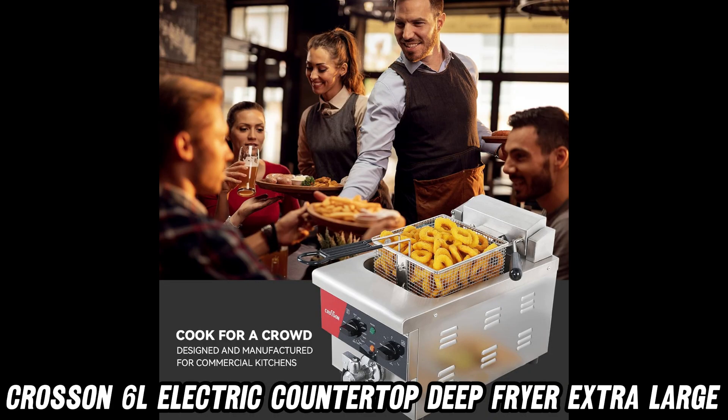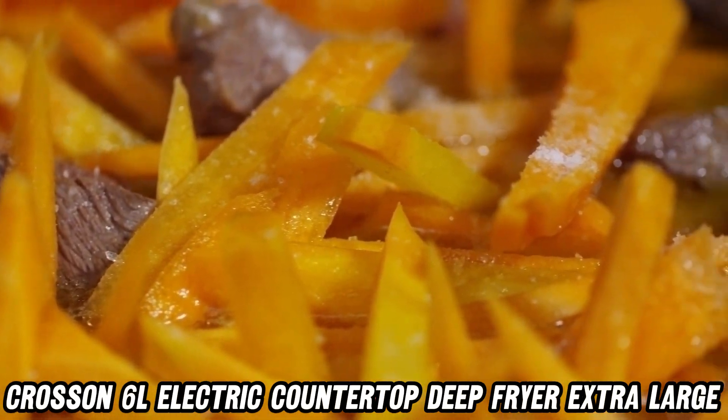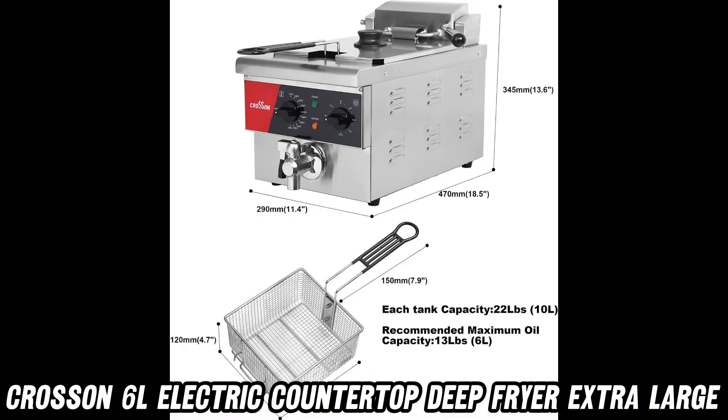Want to grab this kitchen game-changer at a great price? Check out the link in the description for a special Amazon discount. Happy Frying!